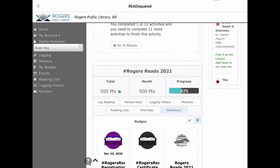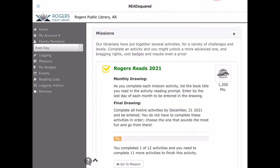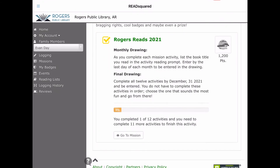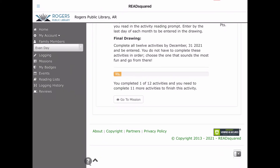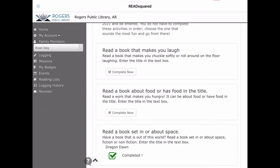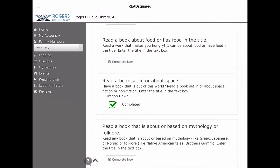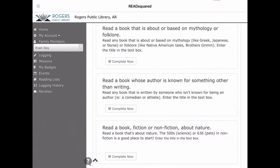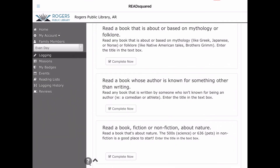As I do more reading, I'll get more points and complete more missions. I just clicked on the missions icon here and it'll actually give me a list of the various options. Both the teen, the adult, and the children's have different challenges for you to complete. I completed one — read a space book — and as you go through the year, you will accomplish more.